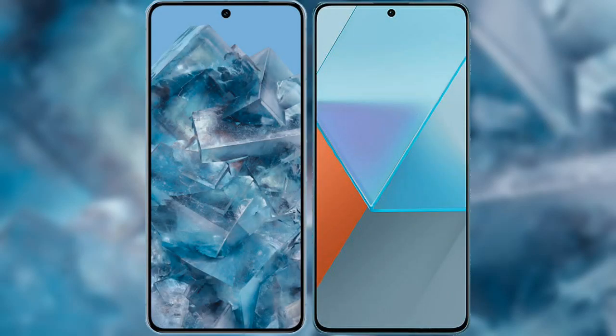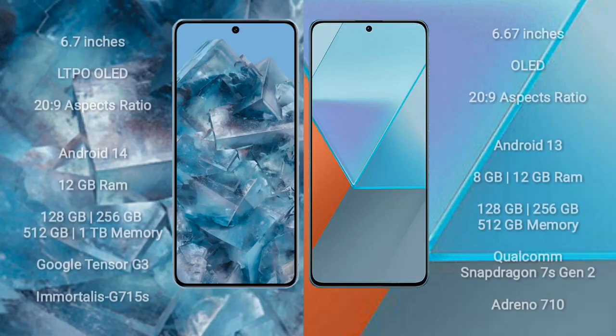I will compare the new Google Pixel 8 Pro with the Xiaomi Note 13 Pro. The Google Pixel 8 Pro comes with a 6.7-inch LTPO OLED display, while the Xiaomi Note 13 Pro comes with a 6.67-inch OLED display. Both have a resolution of 2712x1220.